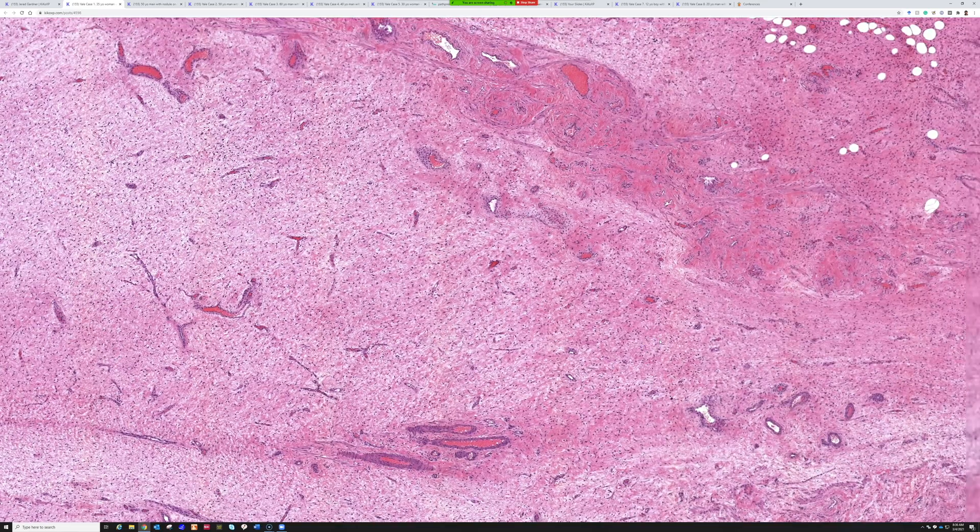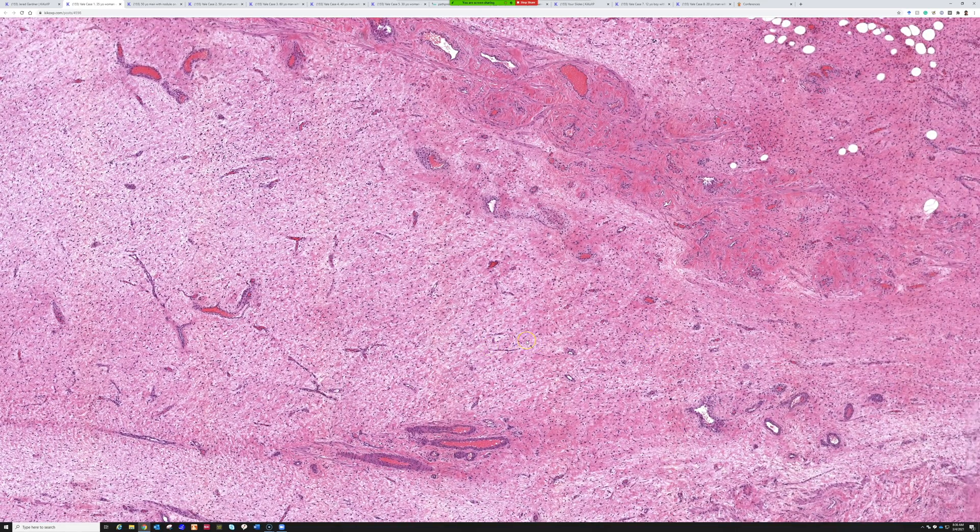Very good. That's the question that always comes up — we get a bland spindle cell tumor in the anogenital or genital region, particularly in women, but also men sometimes. And we wonder: it's one of those weird benign genital stromal tumors. These tumors can be challenging because they have a lot of overlapping features, they all occur in the same site, and immunostains can have a good bit of overlap. So people have a good bit of angst about these tumors.